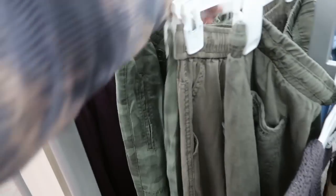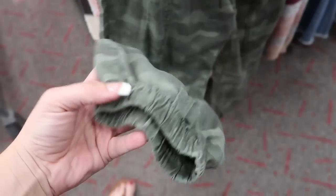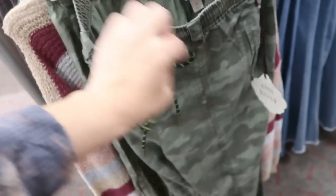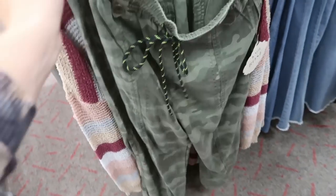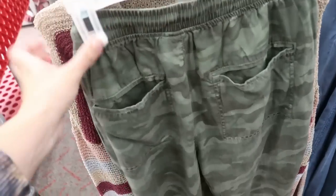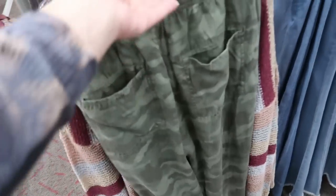I'm also seeing some new camo joggers. These feel like they're a lighter weight, not like a denim or cotton pant. They have that elastic at the bottom. These are $29.99. Here's the medium — I would say this is the size I would get, so they are true to size. They're not like a really fitted cut, but really cute.